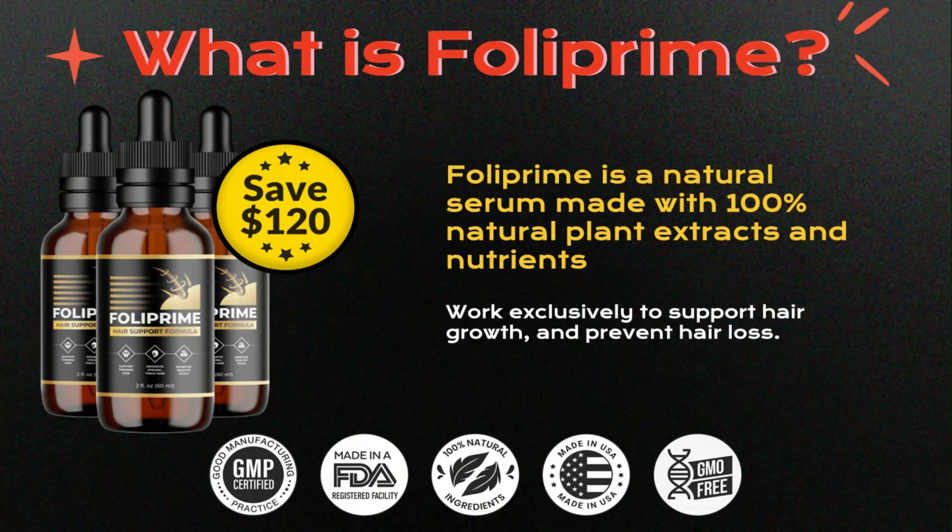What is Foliprim? Foliprim is a natural serum made with 100% natural plant extracts and nutrients that work exclusively to support hair growth and prevent hair loss. The supplement is manufactured in the United States in an FDA-approved and certified facility that follows GMP guidelines under strict manufacturing standards. The product comes from natural ingredients, is safe and effective, and contains no chemicals.